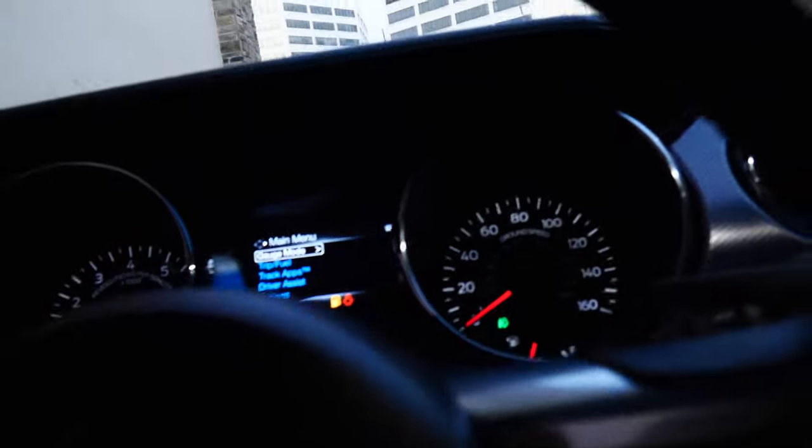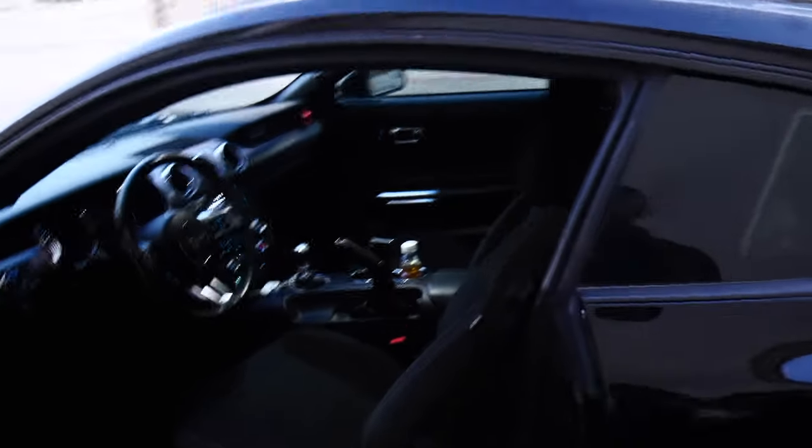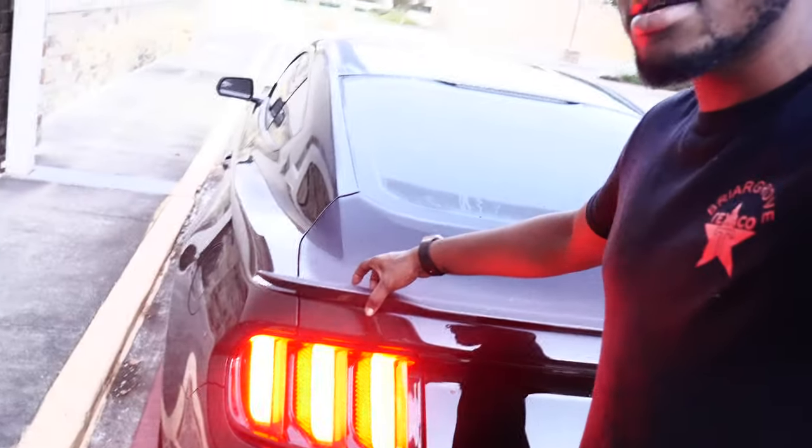It does have all the gauges and stuff like that, and I'll make a video going through the cluster. As for the cloth seats, I'm not going to lie, they're not the most comfortable seats but they work. Coming to the rear, there's a spoiler, but that's not a spoiler in my book.